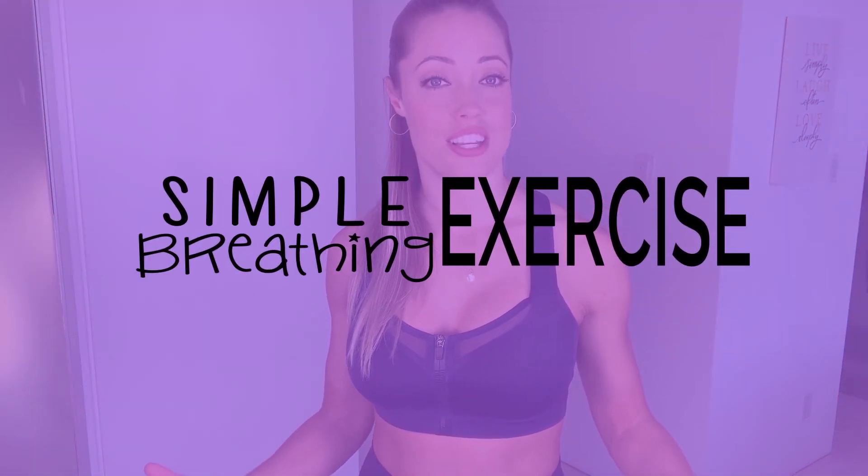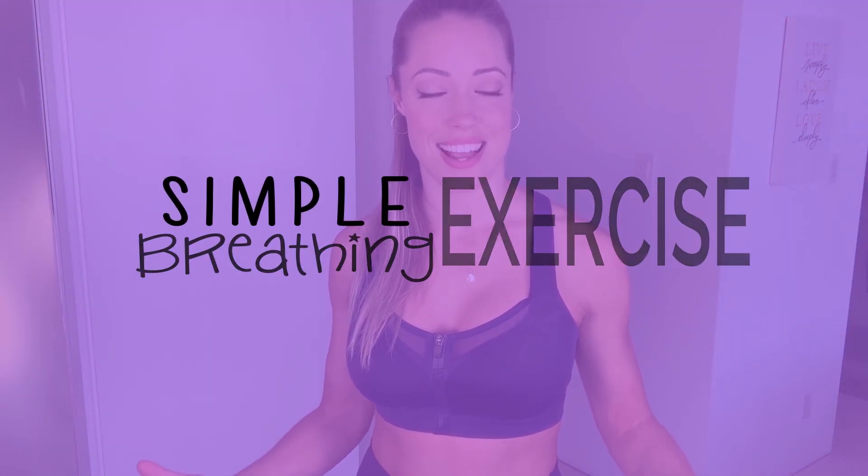I hope you received value out of this. In this video we talked about how to detox your body with simple breathing exercises to relieve stress and anxiety. If you like this video please like it, subscribe, and comment below if it helped you. I love you guys, I appreciate you for watching, and I will see you on the next one. Bye!